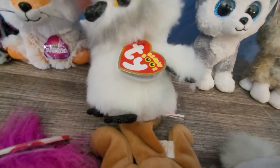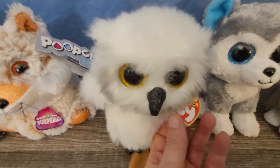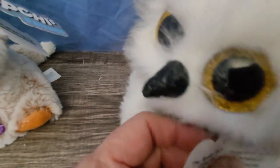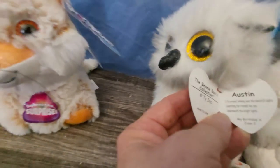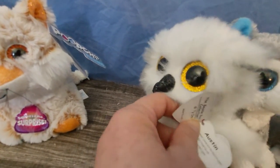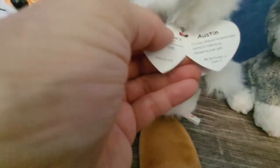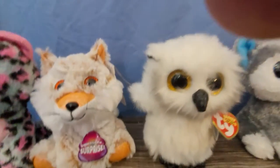And of course I just — oh my gosh, I love the owl! The Ty Beanie Boos, I love the Beanie Boos, they're so cute. Okay, this one, what's your name? Let me see what we got here — Austin. The Beanie Boo collection. I have to bring it away from the camera to read it. My birthday is June 2nd, so cute!